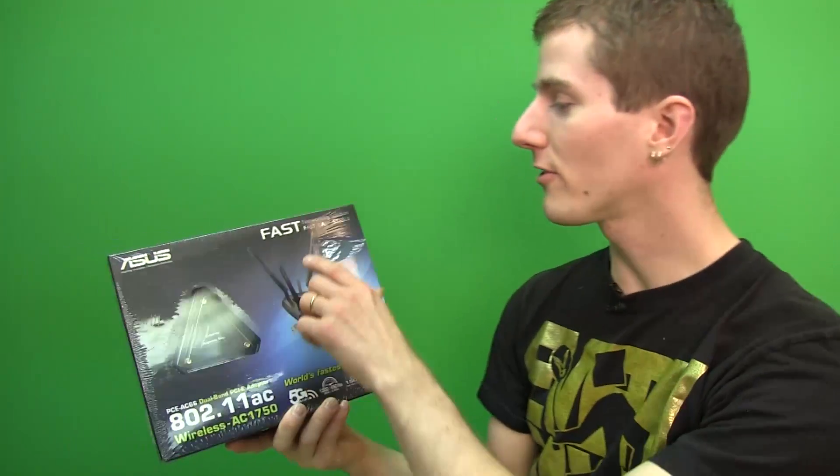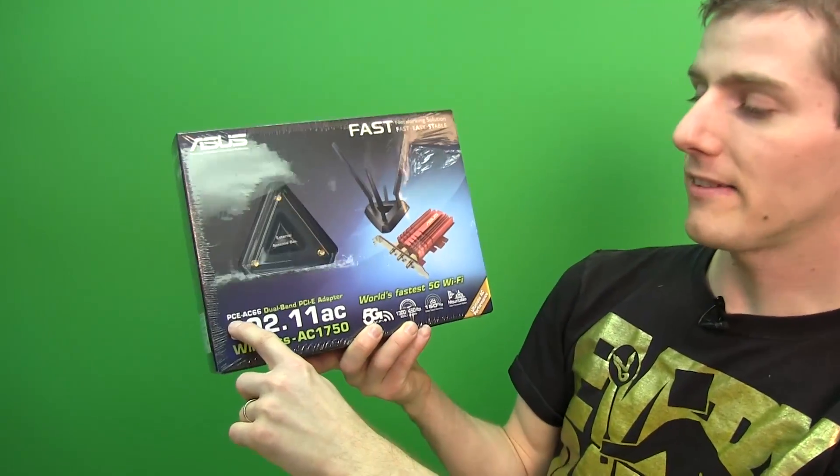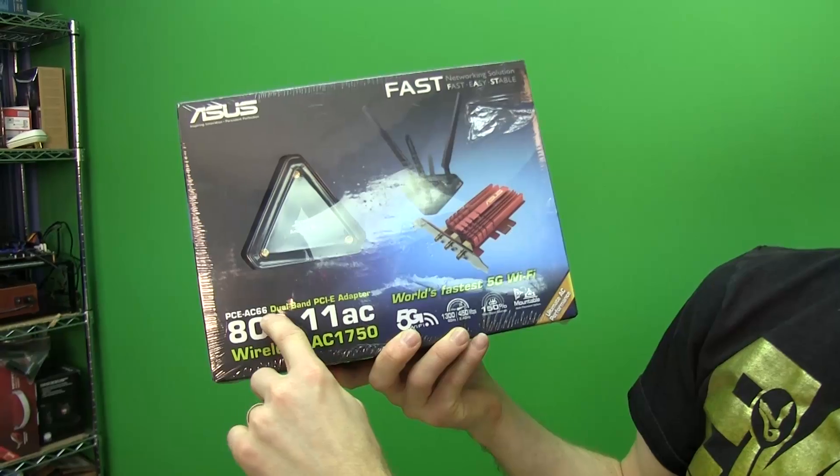Welcome to my unboxing and first look at the ASUS PCE-AC66 Dual Band PCIe Adapter.